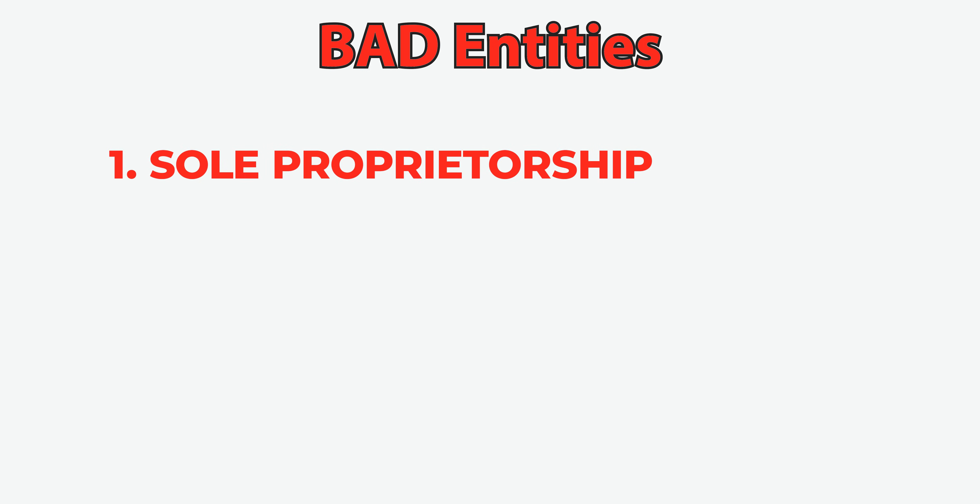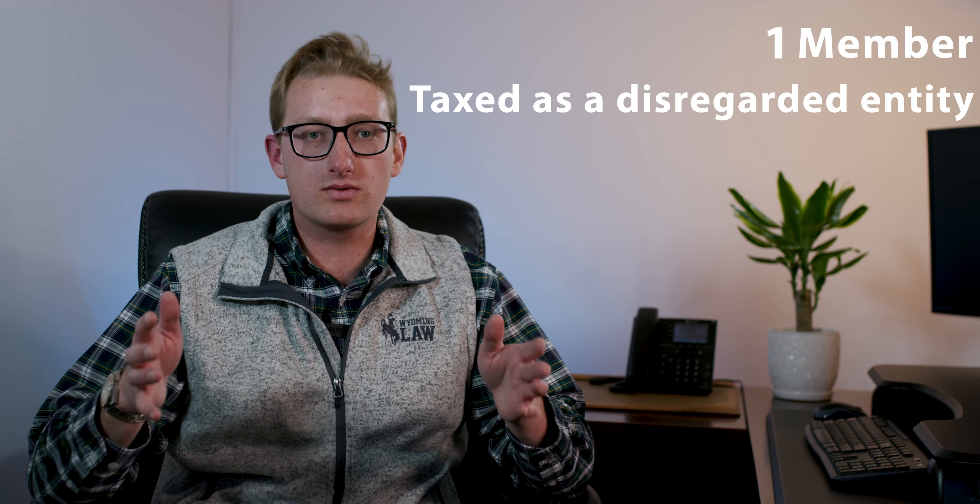The first bad entity type is what we call the sole proprietorship. Pretty much what it sounds like, it only requires one member. Its tax status is taxed as a disregarded entity, so this is where all the profits and losses from the business just flow onto the member's individual tax return. The pro of using a sole proprietorship is that there's no formalities that you need to follow. You don't even need an agreement, you don't need to file anything with the secretary of state. You can just start a business on your own and go out, and by doing that, you're operating as a sole proprietorship.